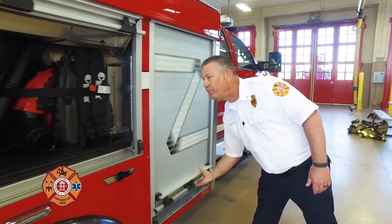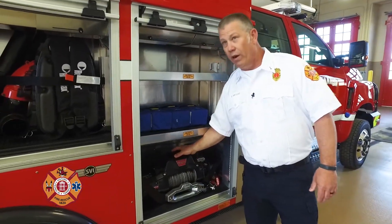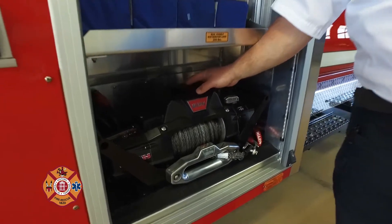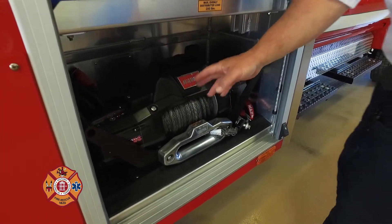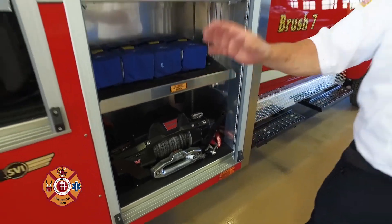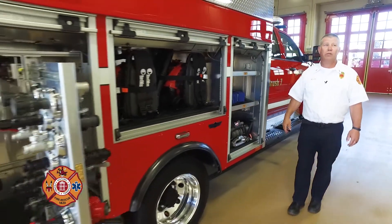In this compartment here, we've got a winch — our portable winch. This is a Warn 8,000-pound winch with 100 feet of 3/8 synthetic cable on it. We can move it from the rear of the truck to the front of the truck, and it can be mounted in either position.